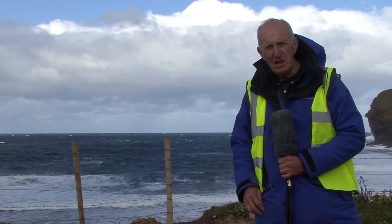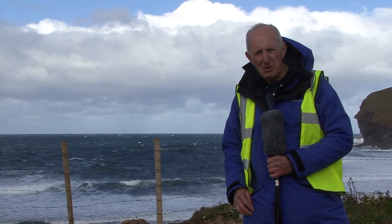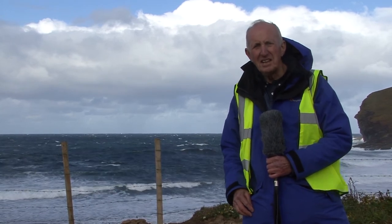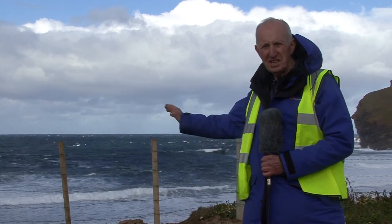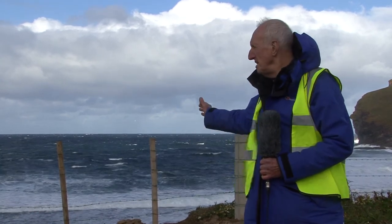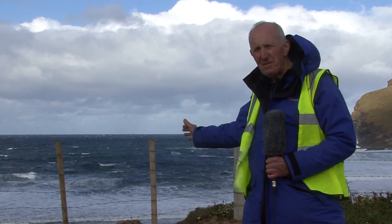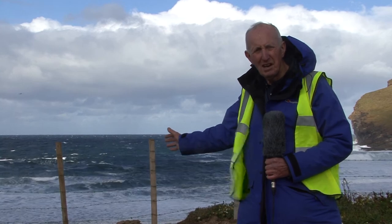I've come out to Billia Croo in Orkney to look at the test site for the Aquamarine Power Oyster system. The units are tested in the sea behind me here, in depths of water about 12 to 15 metres, about 500 metres off of the shoreline.